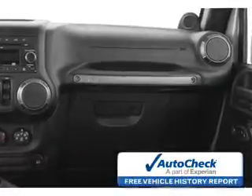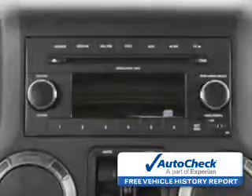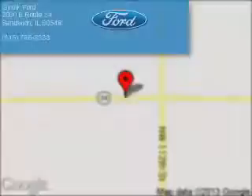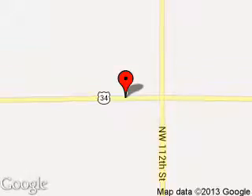Be confident in your purchase with an AutoCheck Vehicle History Report, the industry's trusted vehicle history provider. Let us put you in the driver's seat today. Call or click to contact us. Jovic Ford is dedicated to doing everything possible to ensure that the experience you have selecting your next vehicle is a pleasant one.